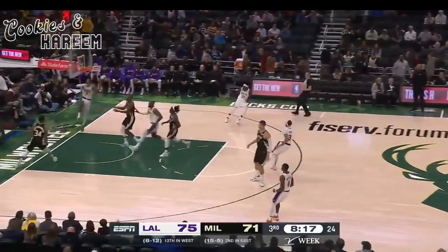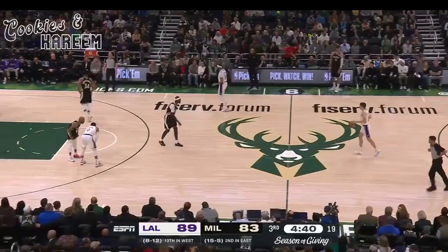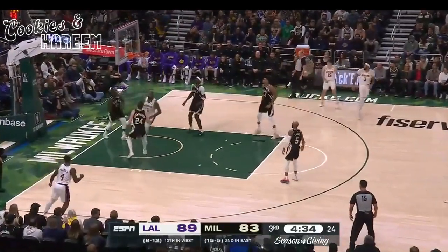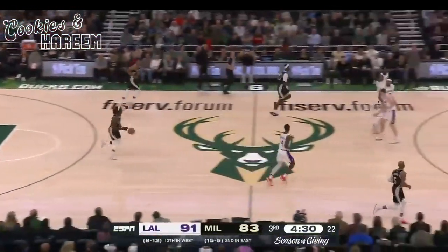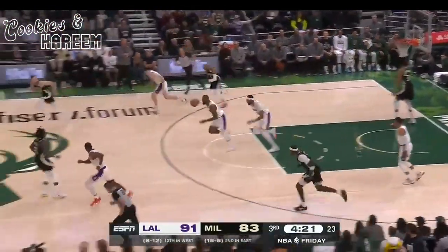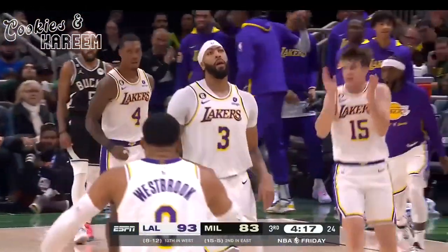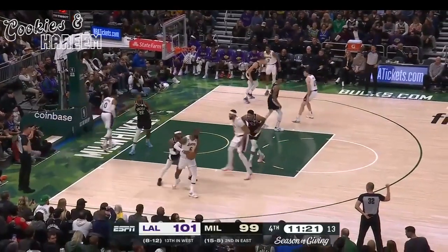Brown throws it down the other end after a beautiful block. They change pivot feet on nearly every possession. Alley-oop to James — goes inside, beautiful pass. Also Westbrook with his ninth assist. Lakers back up by eight. Giannis goes inside — blocked by Davis. James the other way, throws it ahead to Walker — Walker with a throw down, and a lead back up to 10. Timeout Milwaukee.